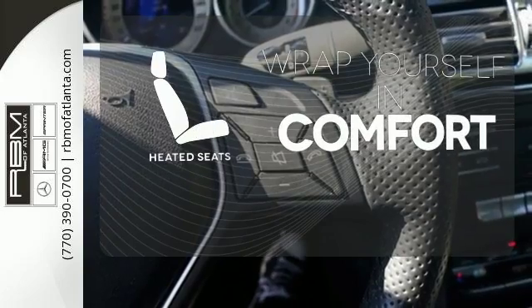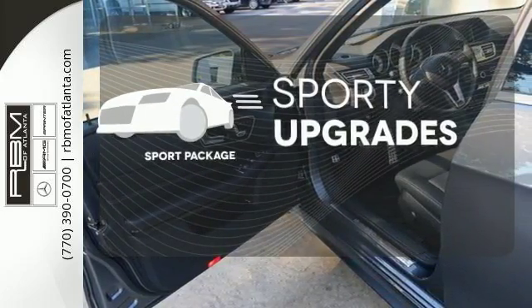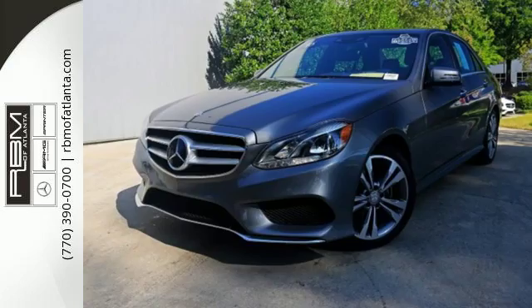Warm off the chills with the heated seats. The Sport Package prepares for you an even greater driving experience. The backup camera gives you a clear picture of what's behind you. Add this E-Class to your life today.